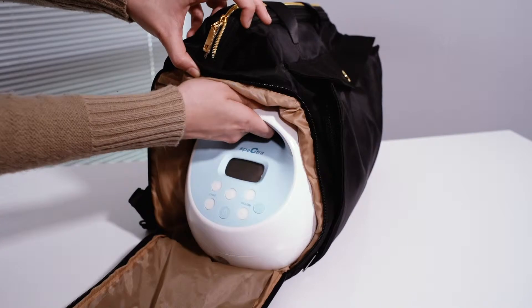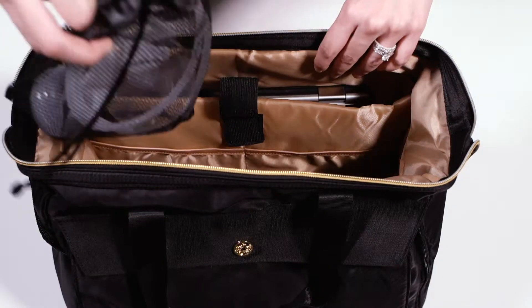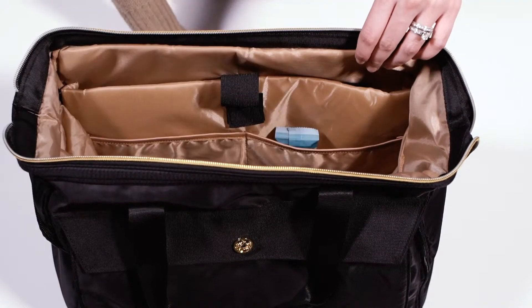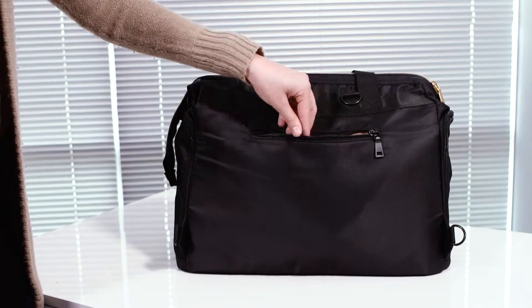The large side pockets fit most portable breast pumps and your cooler bag. The four interior storage pockets are perfect for organizing your pumping parts and accessories, snacks, supplies, and more. The zippered pocket can secure your phone and keys.